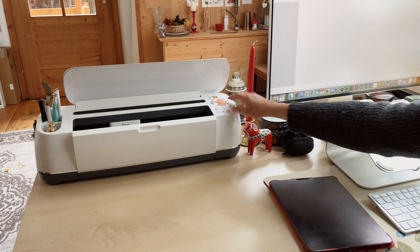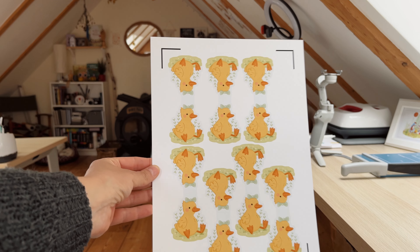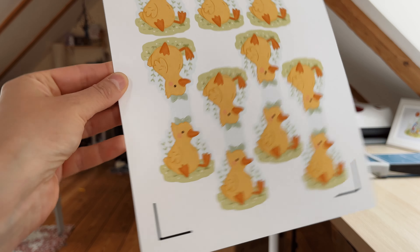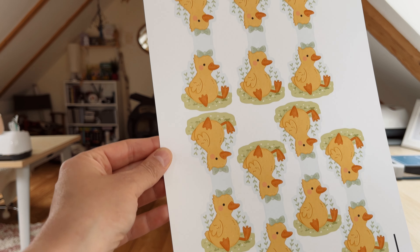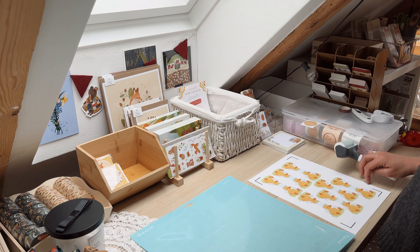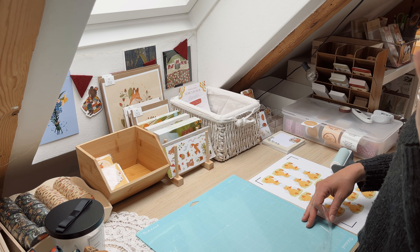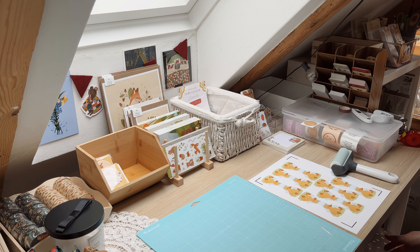I'm also already checking the quality, so let's see if there is something printed wrong, dirty, or cut wrong. That's how they're looking now. I already made a note for both with how many pieces I have for writing the listings later, but I have to make photos of them first.